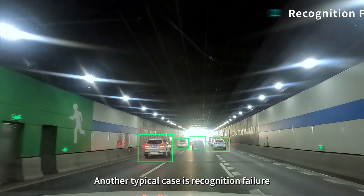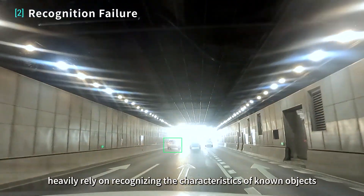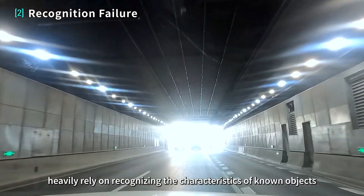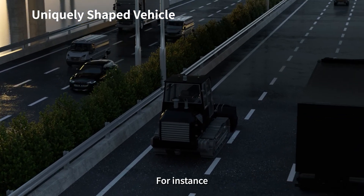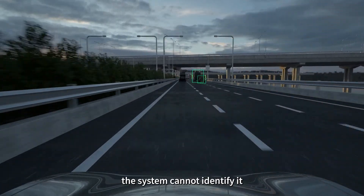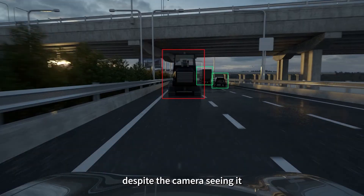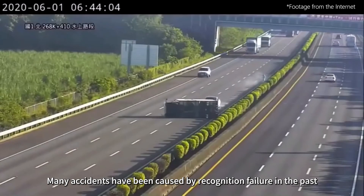Another typical case is recognition failure. Since vision algorithms heavily rely on recognizing the characteristics of known objects, they could fail to identify unknown objects. For instance, when encountering a uniquely shaped vehicle stopped on the highway, the system cannot identify it despite the camera seeing it. Many accidents have been caused by recognition failure in the past.